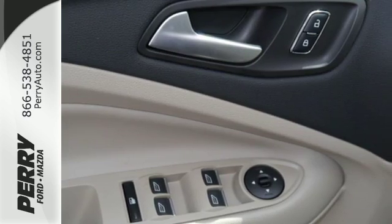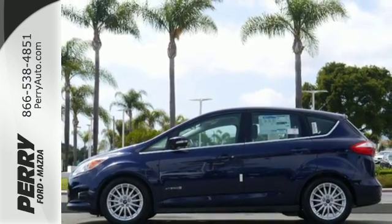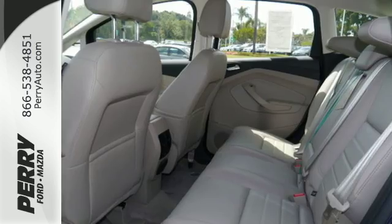Cozy up inside the spacious cabin and listen to your favorite tunes with the audio input jack. You'll love all the safety and convenience features at your disposal, like advanced track, MyKey, SOS post-crash alert, and sync.